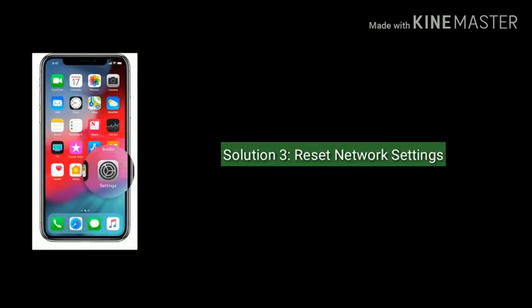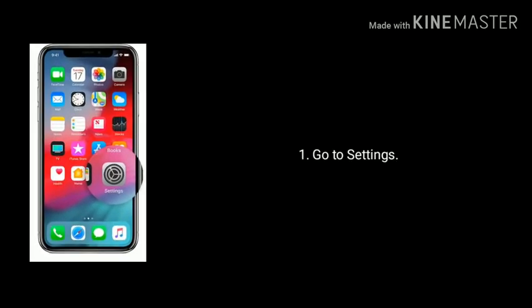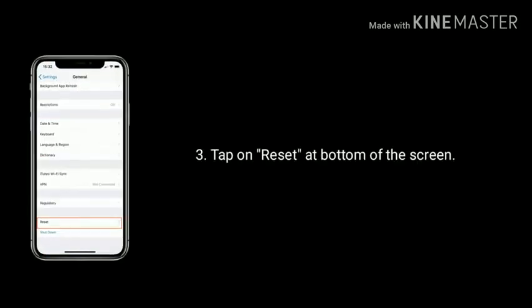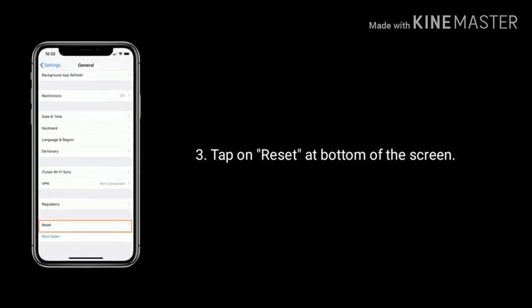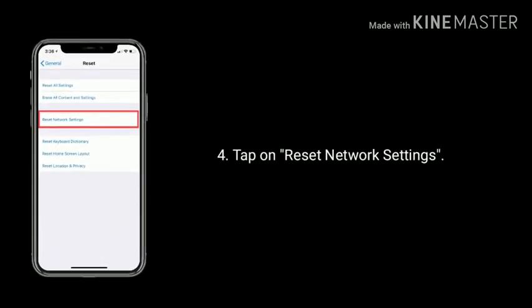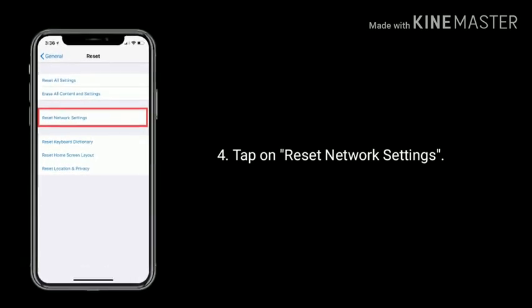Solution 3 is reset network settings. Go to the Settings app on your iPhone, scroll down and select General, tap on Reset at the bottom of the screen, then tap on Reset Network Settings and enter the passcode, then tap again to confirm.